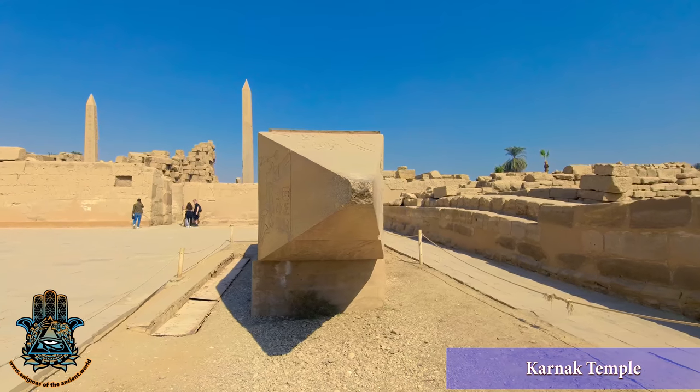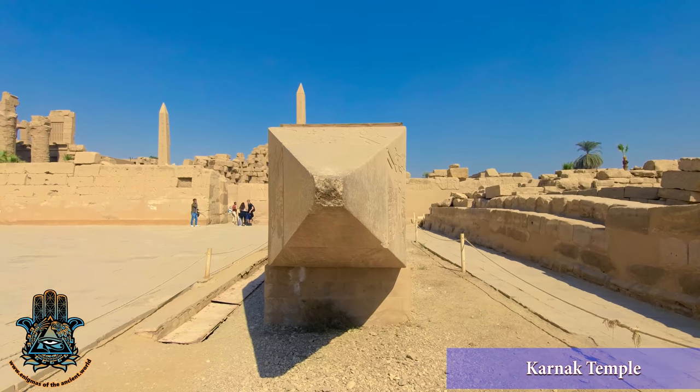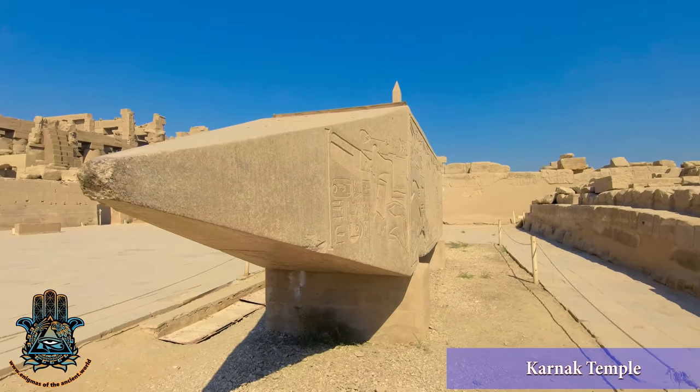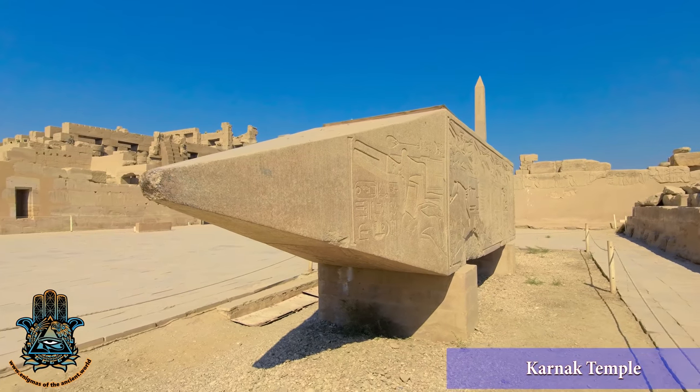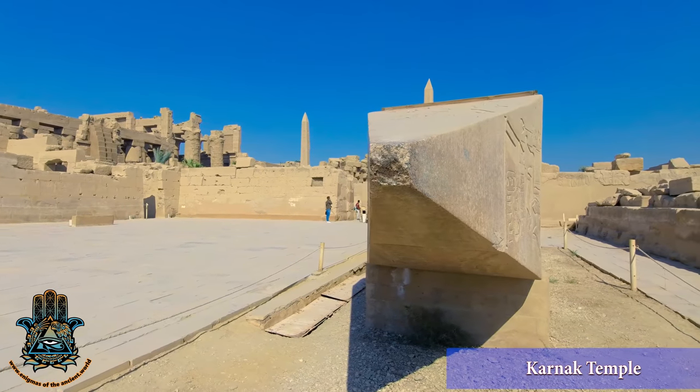So this is the fallen obelisk, made out of red granite. You can see just how even and beautiful that is. And if you slap your hand towards the tip, the whole thing will ring like a bell — it's so resonant. The granite is so resonant.